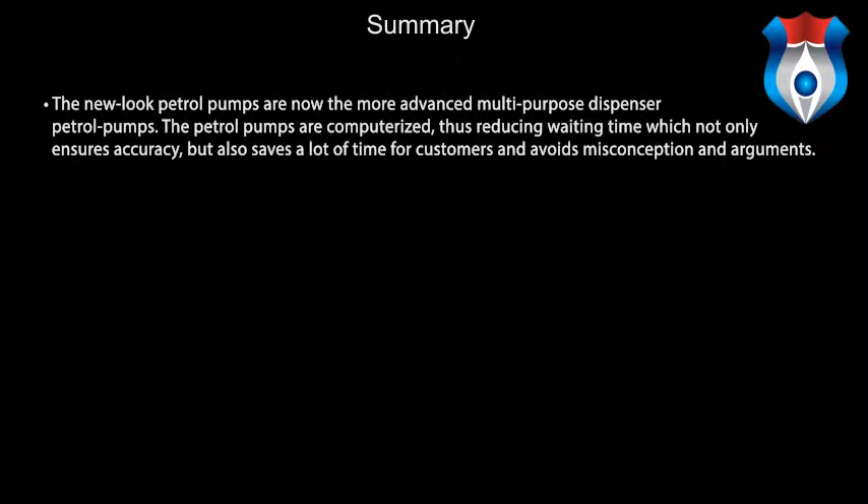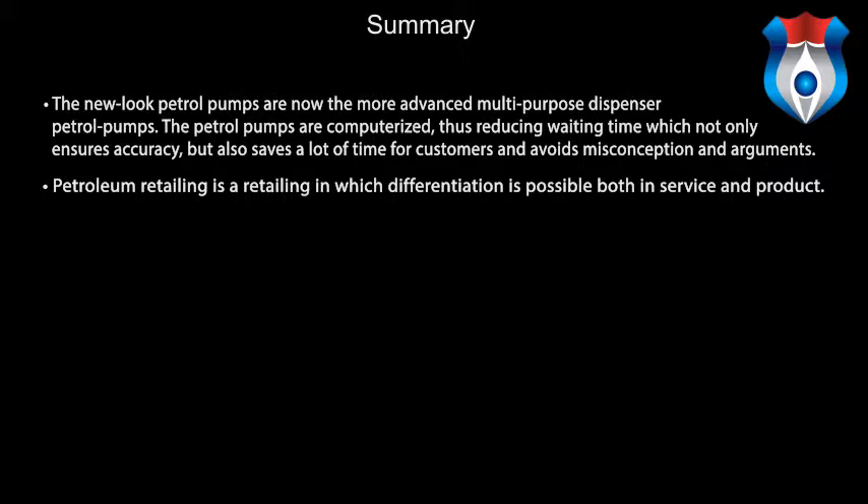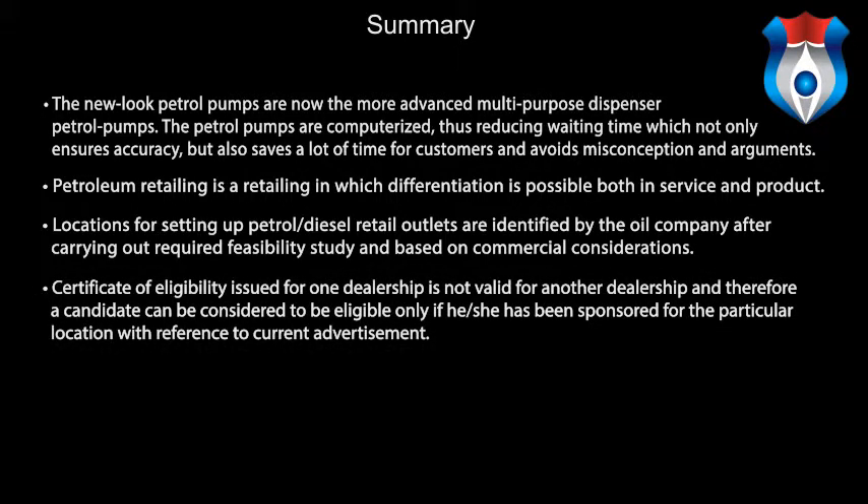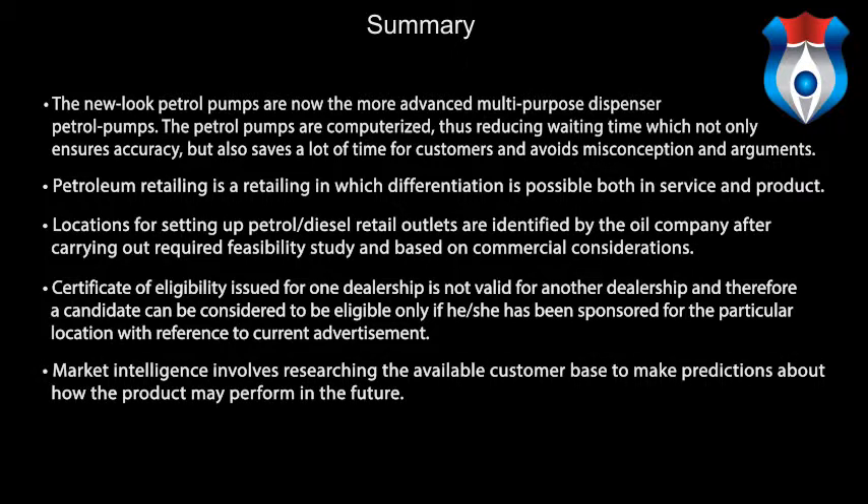In summary, the new-look petrol pumps are now more advanced multipurpose dispenser petrol pumps. They are computerized, reducing waiting time, ensuring accuracy, and saving time for customers while avoiding misconceptions. Petroleum retailing is a retailing sector in which differentiation is possible both in service and product. Locations for setting up petrol and diesel retail outlets are identified by the oil company after carrying out a required feasibility study based on commercial considerations. A certificate of eligibility issued for one dealership is not valid for another, and a candidate can be considered eligible only if sponsored for the particular location with reference to the current advertisement. Market intelligence involves researching the available customer base to make predictions about how the product may perform in the future.